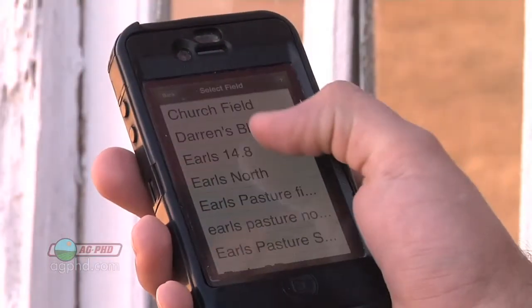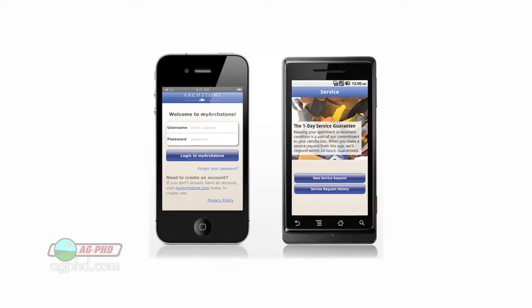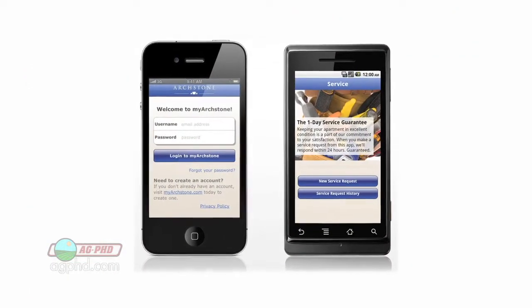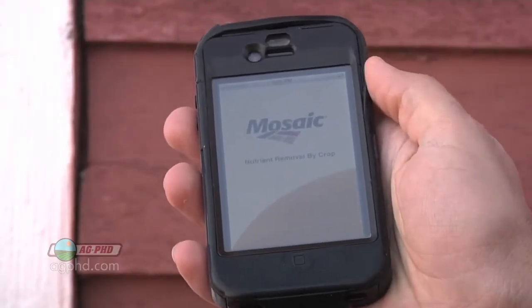In fact, by the time you're hearing this message, there's probably several new ones that are already out. You can find apps whether you have a Droid or an iPhone or whatever type of phone you have — you can find apps for specific things going on in the farm.